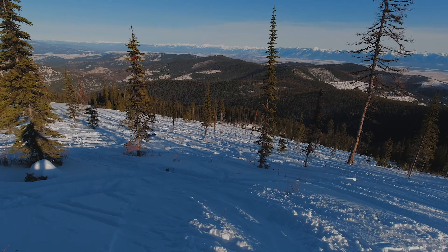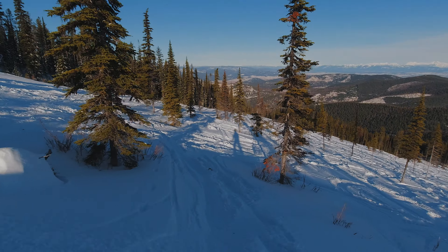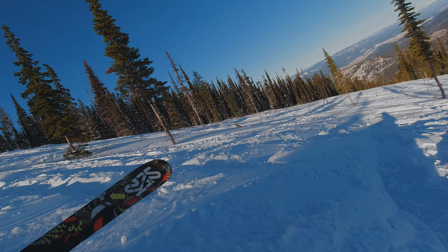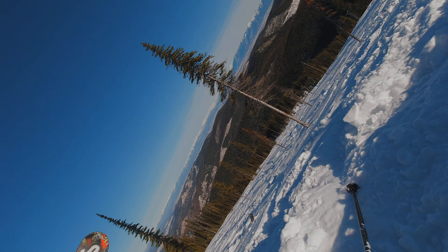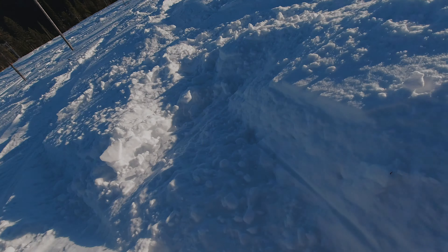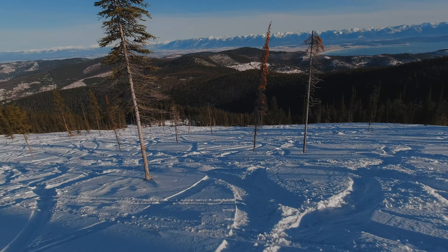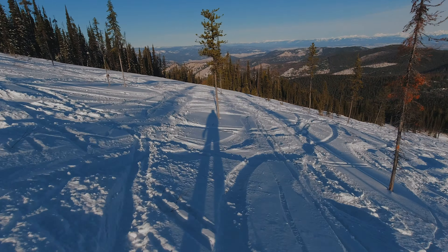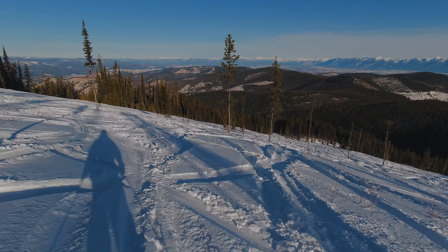Flathead Lake. Nice soft powder right here — real soft powder, extra soft. So soft, it's a little slow.